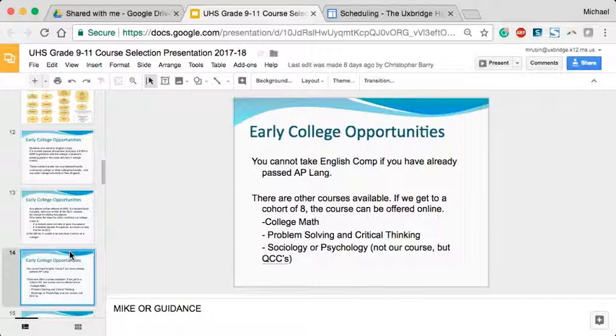We currently offer early college in English composition and are looking to expand. However, if a student has taken and passed the AP Language and Composition exam, they are not eligible to take English comp because the two courses are essentially the same.